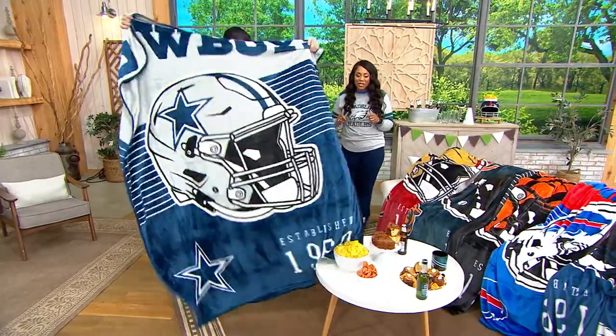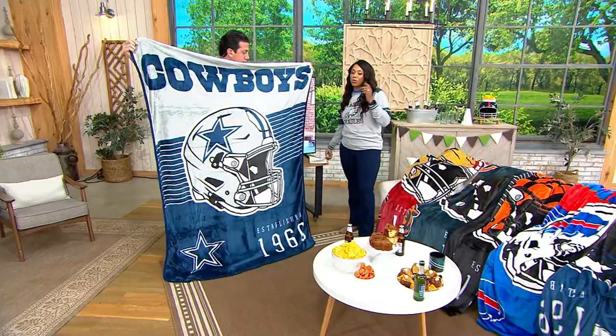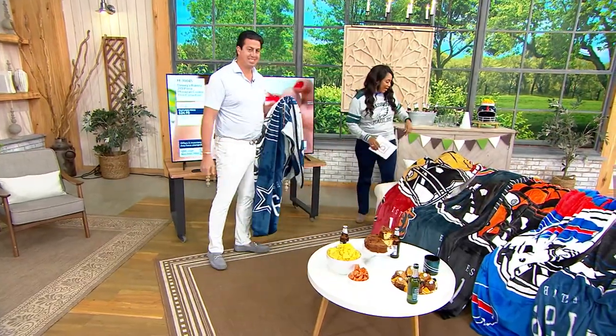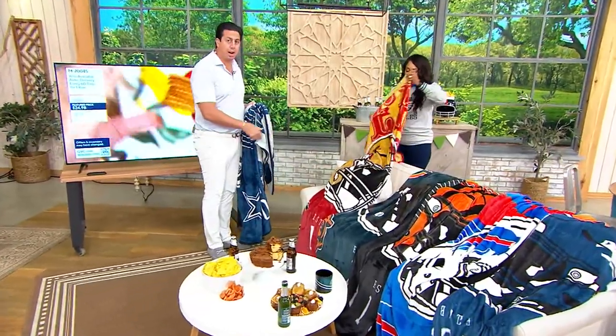These are fantastic. This is a really fun way to represent your team. So let me show you the rest of the teams — we're going to go through them quick. It's a lot of them. We're going to show you all 32. I might just need you to help me out. So, San Francisco 49ers.